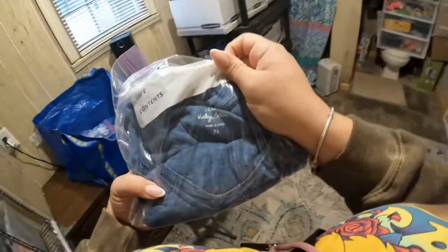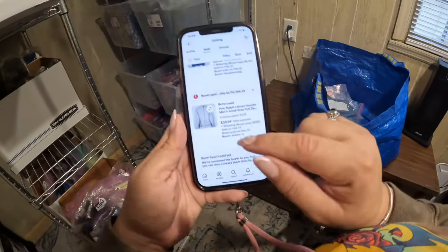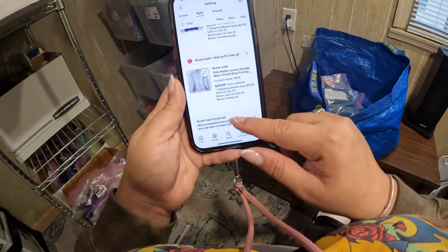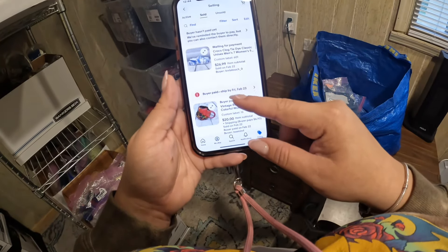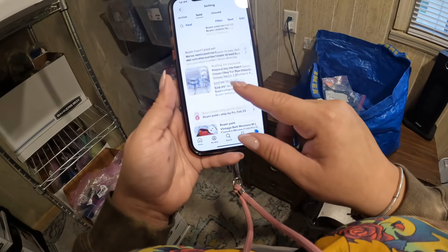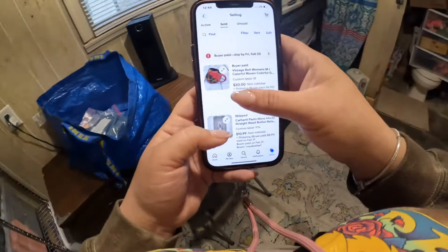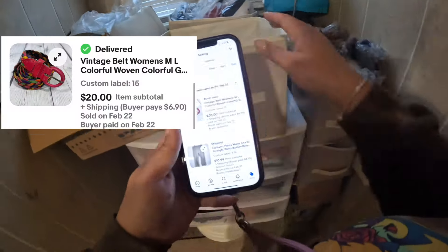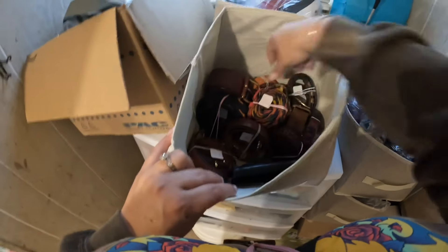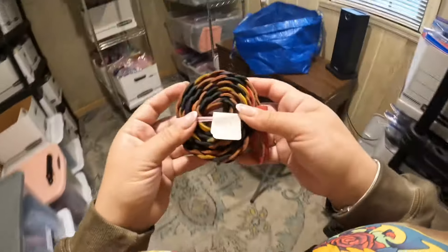The next one is a J. Crew - it's another blouse. Today was the day of the blouses - $8.48. This is a basic J. Crew, it's called the Vintage Curtain and it's extra large. I also saw this Polo Ralph Lauren hoodie, men's. I had them listed and I got this - they sold yesterday but haven't been paid yet. And I got this vintage belt with a beautiful pattern.